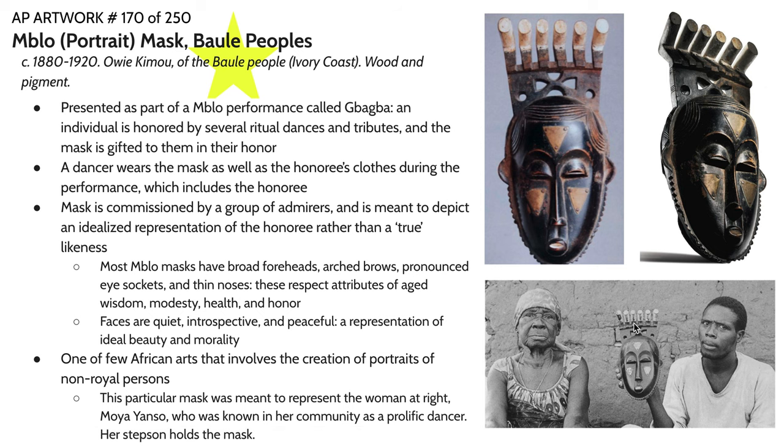What you'll notice when you look at this mask is that when we look at the person it is supposed to represent and then we look at the mask itself, they're not something that, especially in the West, we would associate as a resemblance. This is a really important image in terms of communicating that when artwork is intended to be portraiture, it doesn't necessarily have to have a physical resemblance to the person it is depicting, and this is a common trend we see in African art. Rather, there is a focus on a spiritual resemblance or an idealized resemblance rather than a true likeness.